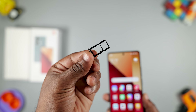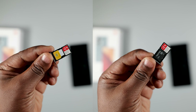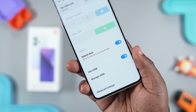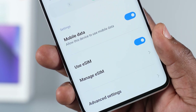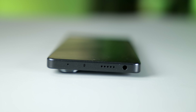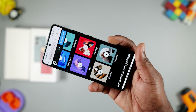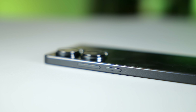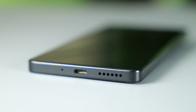Moving to the external features, it has a hybrid SIM card tray on the left side, which means you can use two SIM cards or one SIM card and a memory card. It doesn't support eSIM like the Redmi Note 13 Pro Plus. At the top, it has a 3.5mm audio jack, a microphone, and an IR blaster. The Redmi Note 13 Pro comes with stereo speakers and the sound quality is good. The volume and power buttons are located on the right side and are tactile. At the bottom, it has another microphone, the main speaker, and a USB Type-C port.